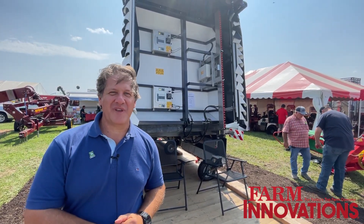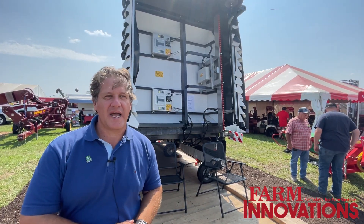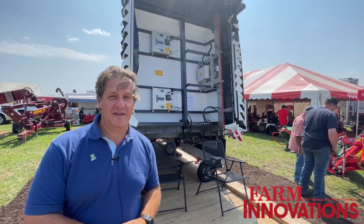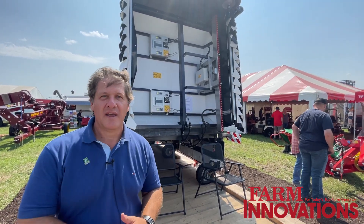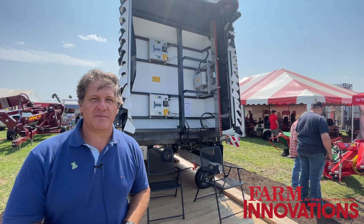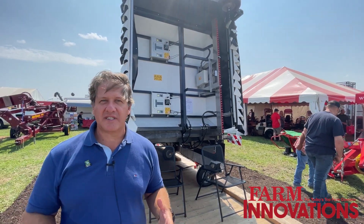We met last year at FIRA in California, but we finally got the first machines in North America. We already put four in Canada and now we have five in the US. This is one of the ones in the US, and let me briefly give you the main technical aspects of the machine.